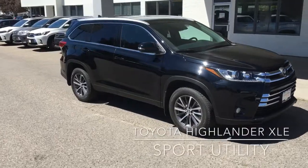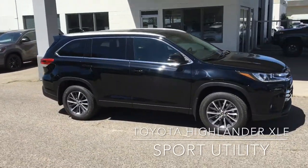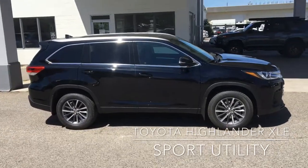This midnight black all-wheel drive Highlander XLE offers exceptional comfort, power and carrying capacity to get you and your family and your gear anywhere you want to go in comfort and style.